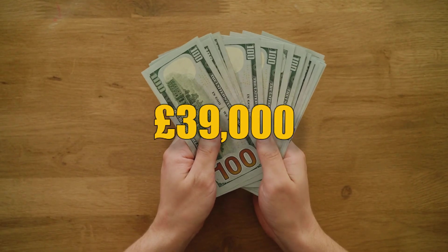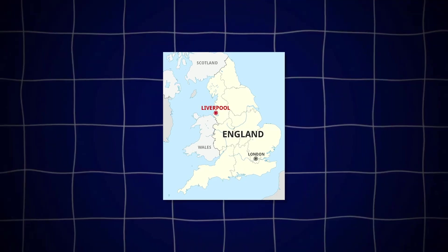Property investment hack that will make you £39,000 a year. What you want to do is find a city — a city like Liverpool.